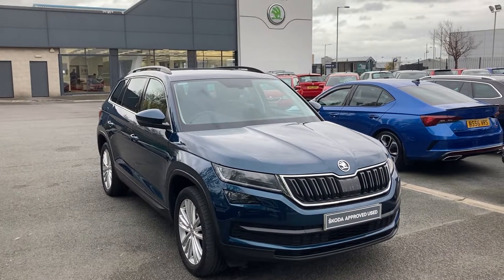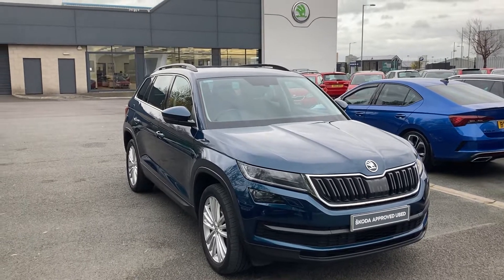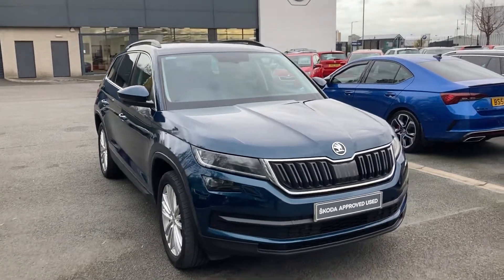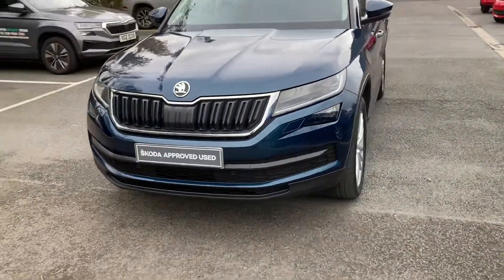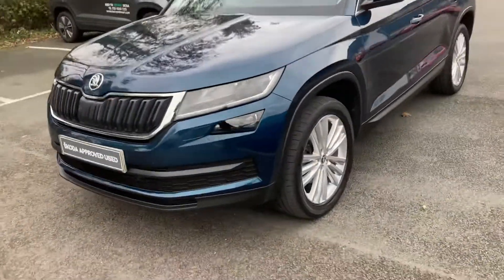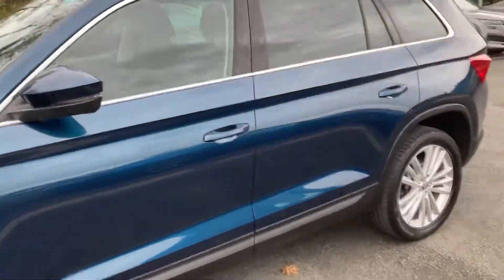Good afternoon, customers. Welcome to our forecourt at Mervyn Stewart's in Belfast. Here to show you a beautiful Skoda Kodiak SEL 7-seat, with front and rear sensors, gorgeously finished in petrol blue.